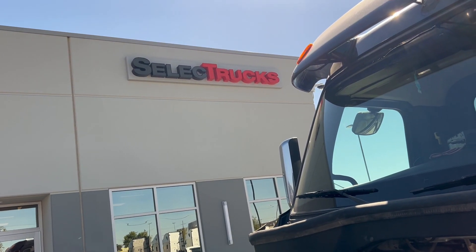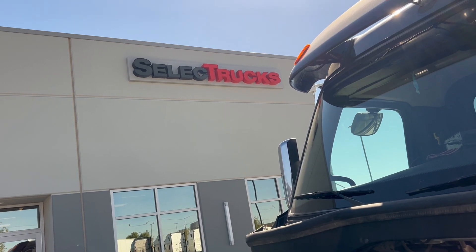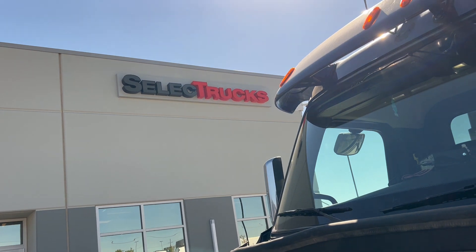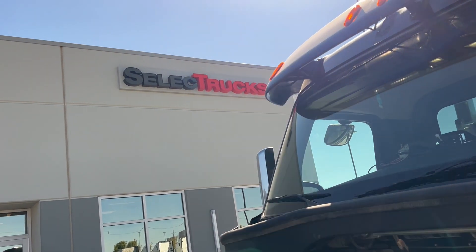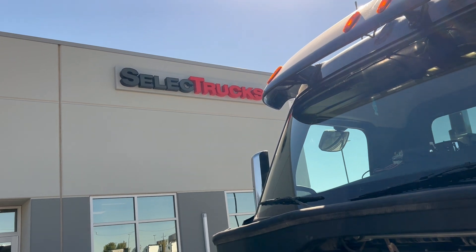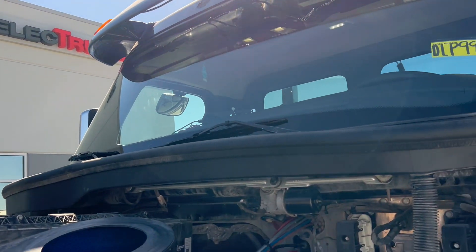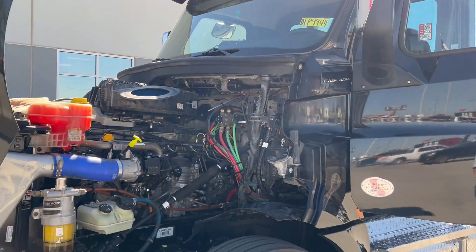Select Trucks Amarillo, 7580 Interstate 40 East, that's on the access road exit 74, Amarillo Texas. 806-654-7640, that's my cell phone. I'm Doug Phillips, world's oldest truck salesman, and this is a little 2021 Cascadia day cab local truck.